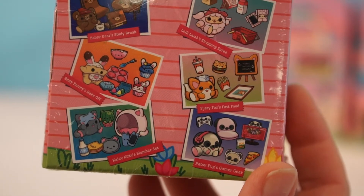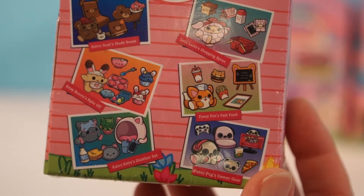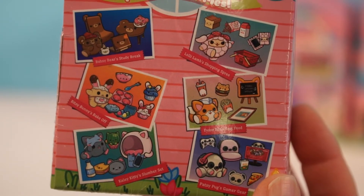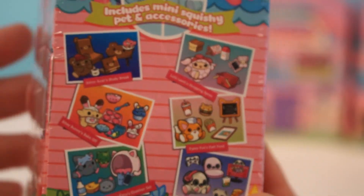I think we know which one I want. Is it Patsy Pug? Do you even have to ask? Wait, was there a gamer one? Yes, the Pug. Oh yeah. Okay, well let's find out who we got.